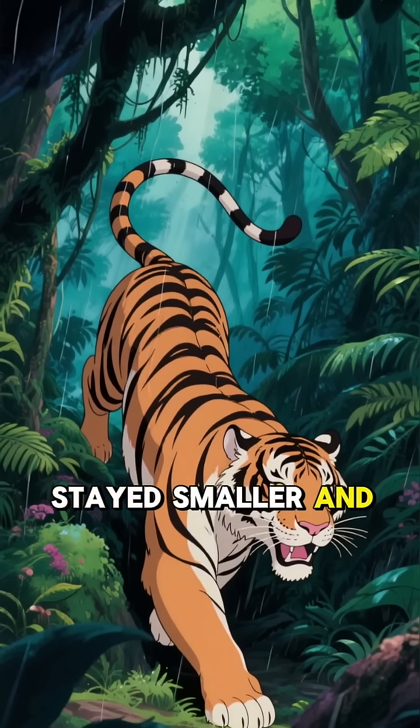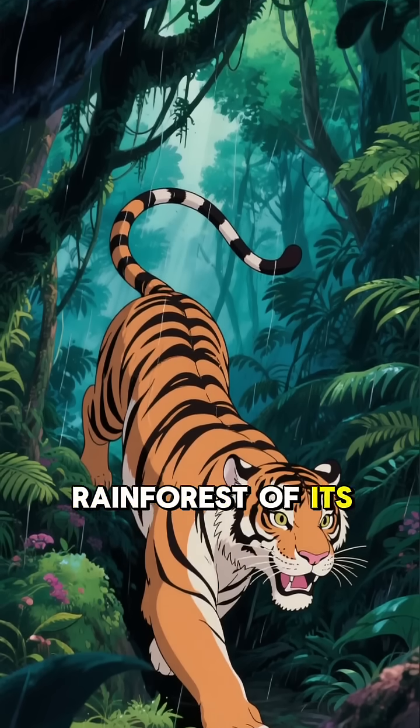The Sumatran tiger stayed smaller and more agile, navigating the tight rainforests of its island home.